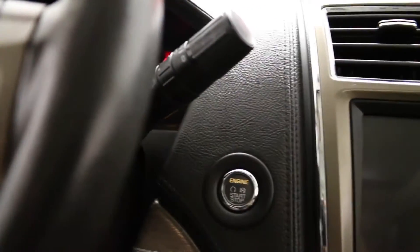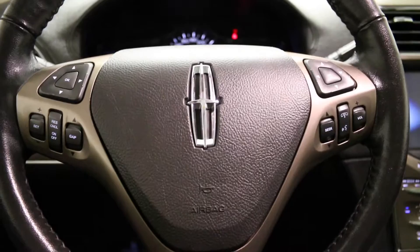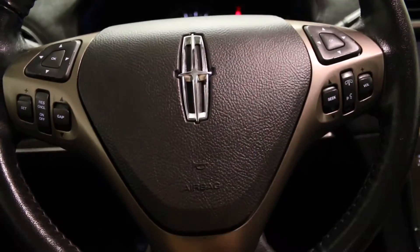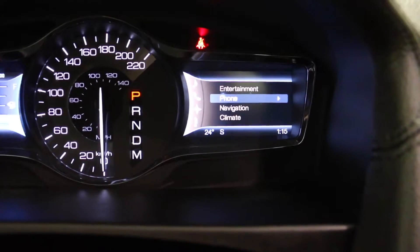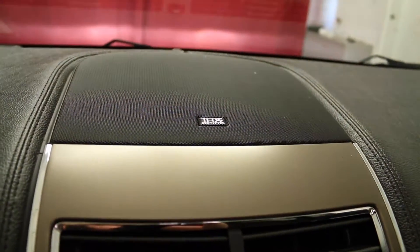Push start and stop engine button. Power adjustable steering wheel with cruise and Bluetooth controls. Compass and external temperature display located on the dash. THX speaker system.